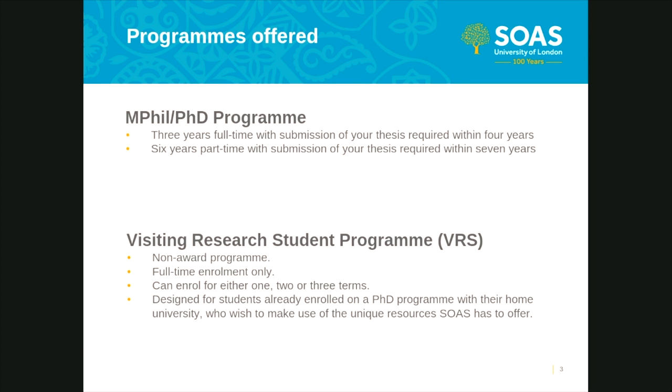The doctoral school offers two postgraduate research programs: the MPhil/PhD program and the visiting research student program, also known as VRS. Please be aware neither program is offered through distance learning. The research program is continuous and the taught course term dates do not apply to research students. Students are required to be in London and at SOAS throughout the duration of their studies regardless of mode of study. SOAS does not offer a standalone MPhil degree. The MPhil/PhD program is a PhD program and successful applicants will be working towards a PhD degree.